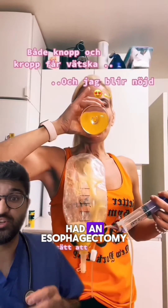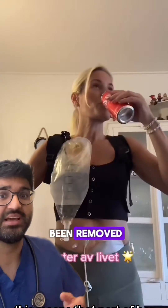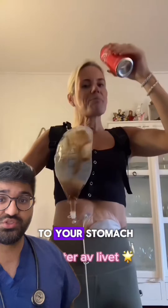This incredible lady has had an esophagectomy. This means that part of her esophagus has been removed — this is the food pipe that goes from the back of your throat all the way down to your stomach.